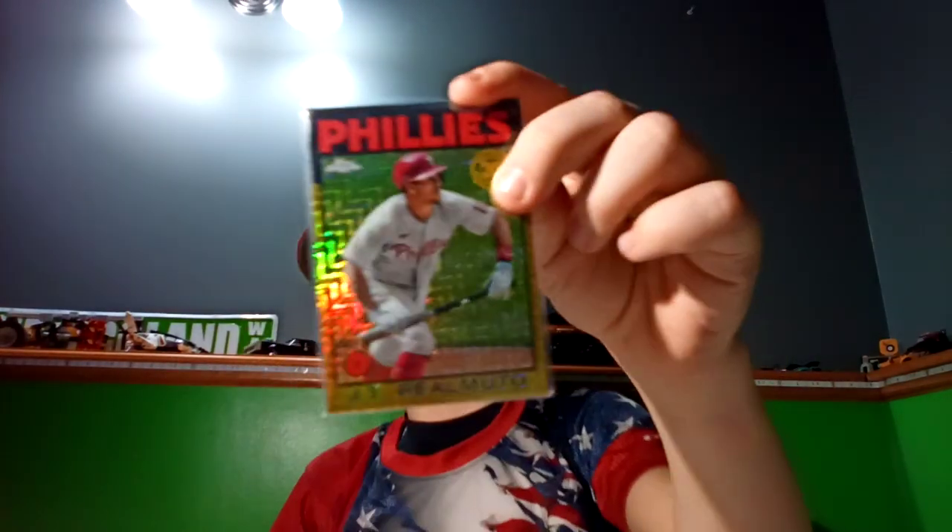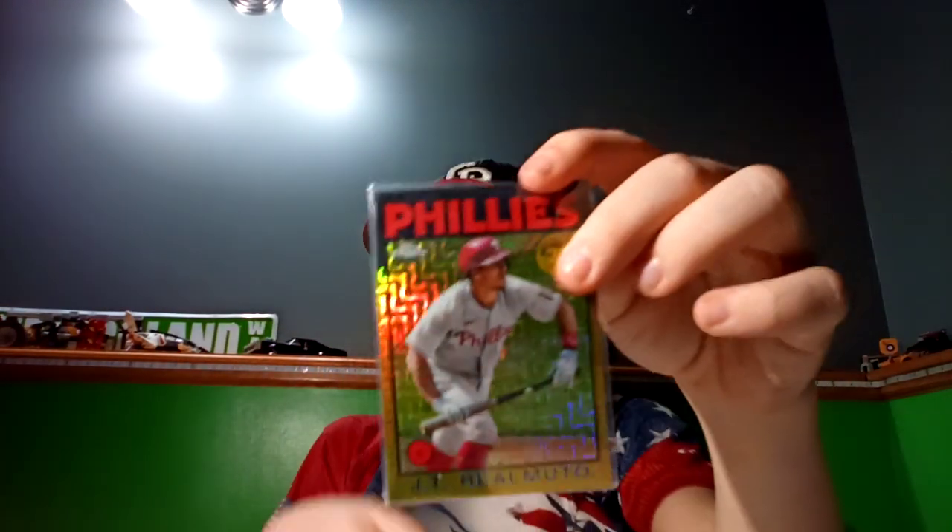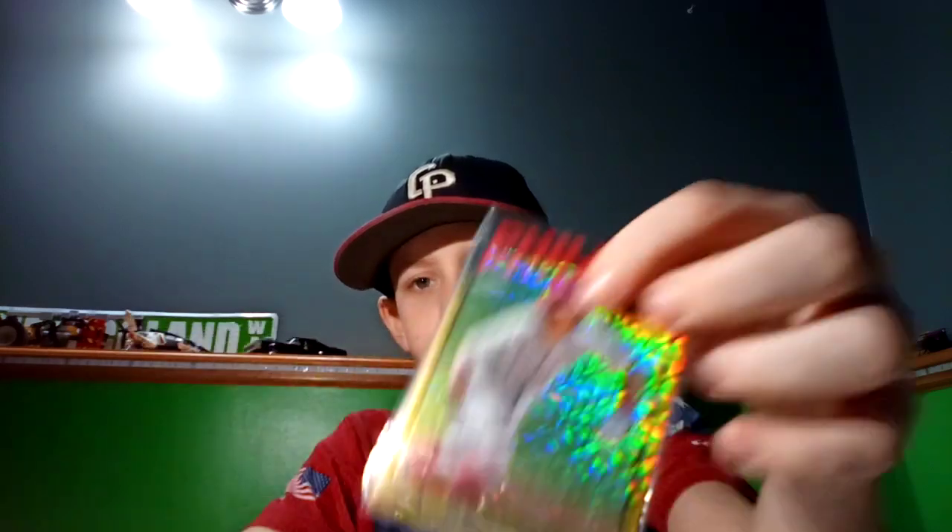Number one, we got Topps Chrome JT Realmuto. It's number 9 to 50, so that's my favorite card — and it's the 35th anniversary card. Yeah, that's number one.